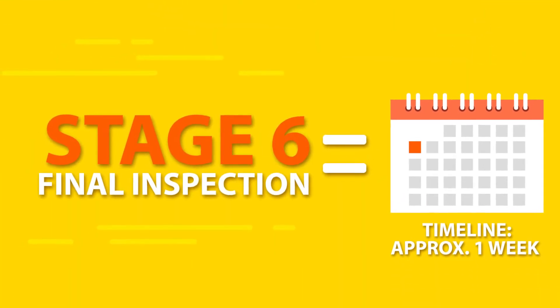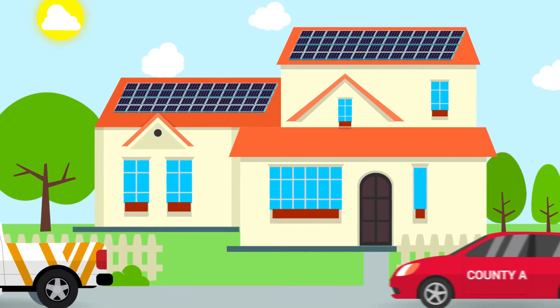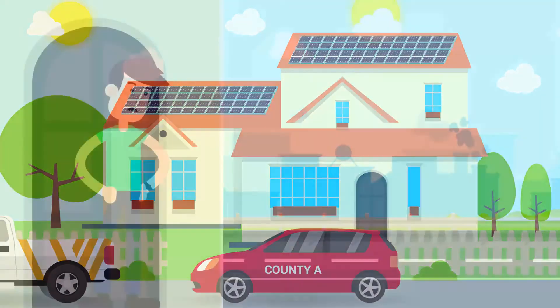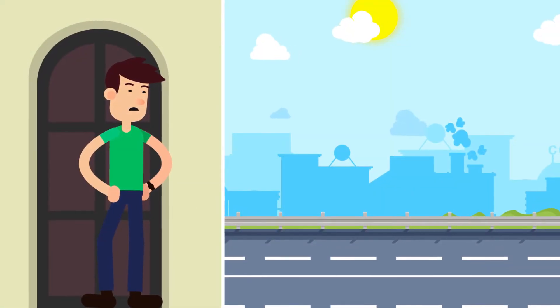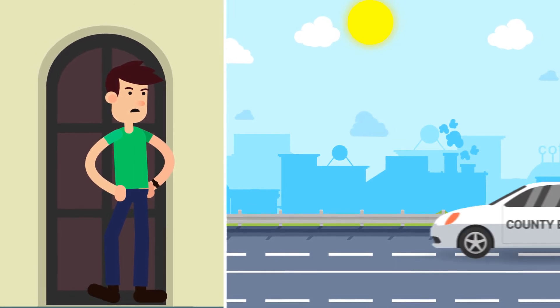Stage 6: Final Inspection. After completing installation, we will wait on the county's building department to verify your solar system matches their requirements. Again, inspection protocol depends on your county. Please be patient as we navigate their specific timeline.